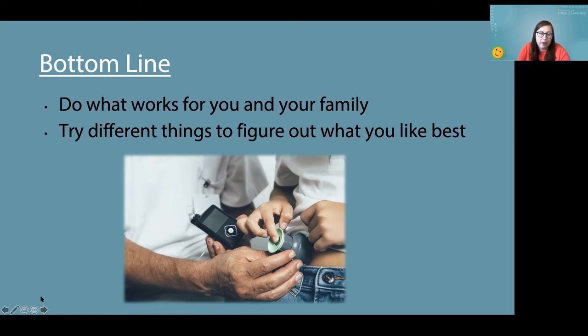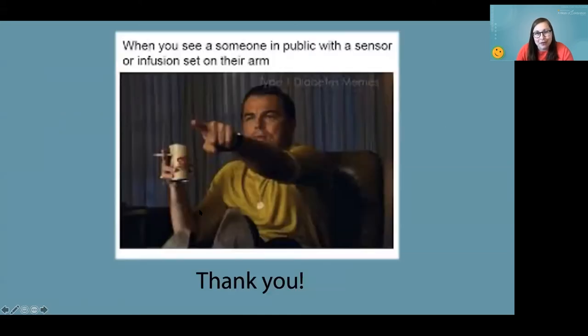Bottom line: do what works for you and your family, try different things, and figure out what you like best. Mixing and matching is fine — it doesn't have to be forever. You're on a pump now wearing a 90-degree infusion set, but that doesn't mean it's you forever. Life is ever-changing, and I hope you can find some things that work for you.